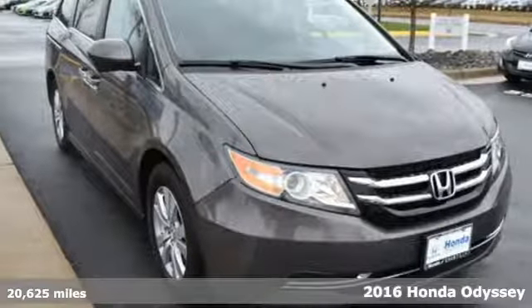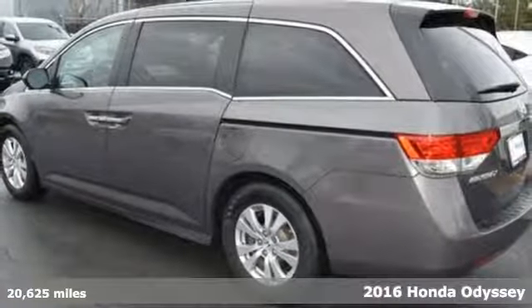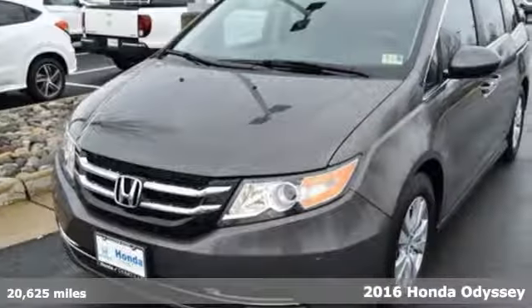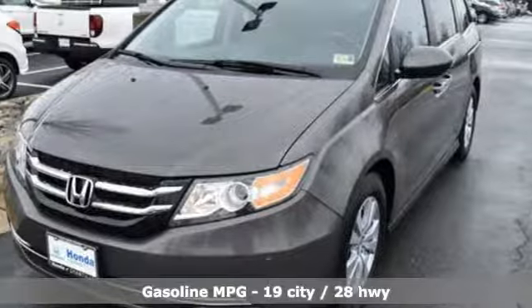It's a 2016 Honda Odyssey. From hood to hatch, it offers all the comforts and conveniences you want. It boasts an impressive list of features like these.